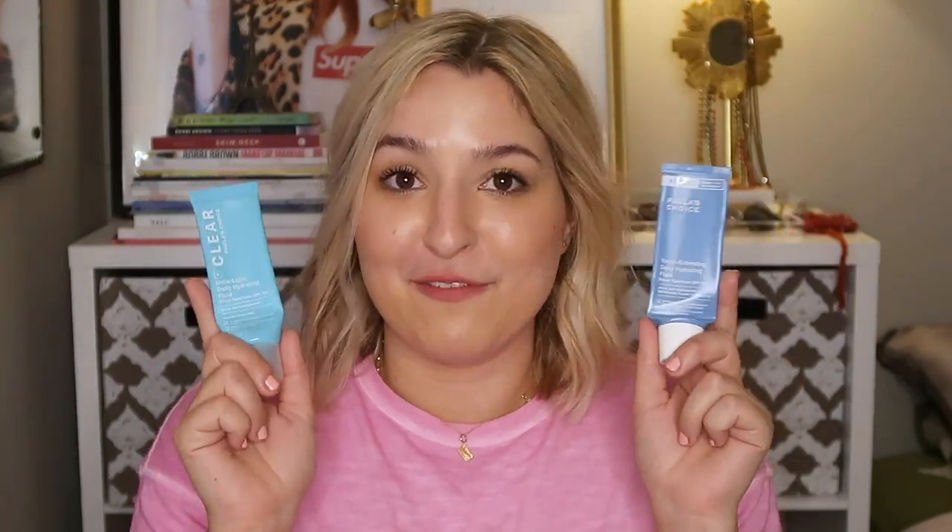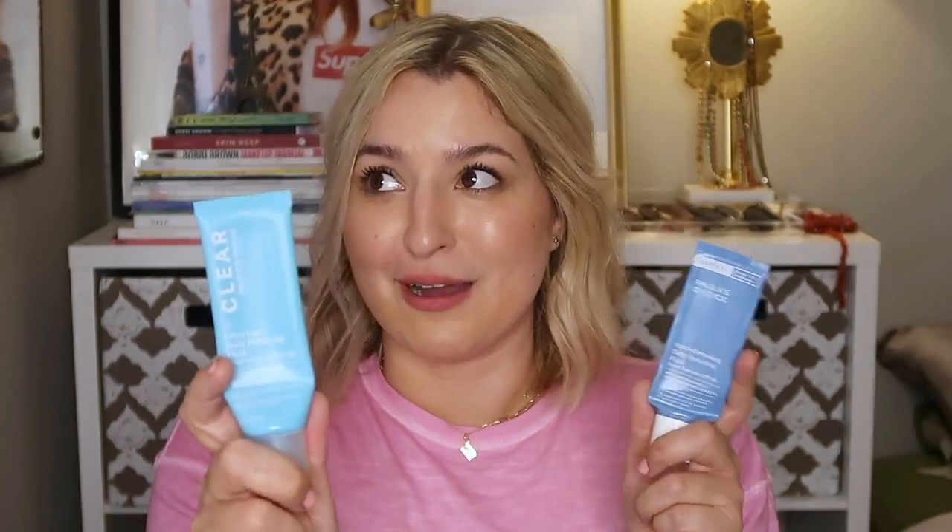I am obsessed with both of these products, and clearly everyone else in the world is too, because during the summer these are particularly hard to get your paws on. You might want to order two at one time just to keep up with your sunscreen habit. Both of these are probably my favorites, and I'll probably order both of the Paula's Choice options before I order the Elta MD again, just because I like the consistency and the way my makeup looks underneath them. As far as bang for your buck, since they're both so similar in formulation but this one has 50 SPF and this one only has 30, I would gear more towards the Youth Extending — but if you're trying to have a glowy, dewy skin moment, the Clear is the one you want. So why not just get both?